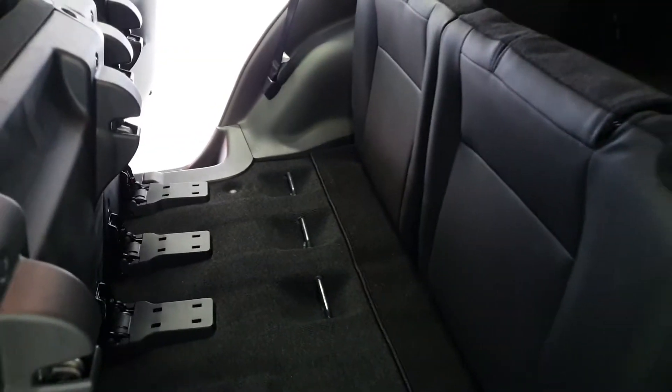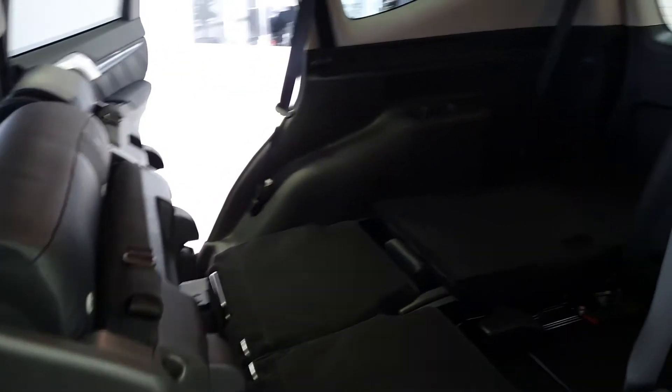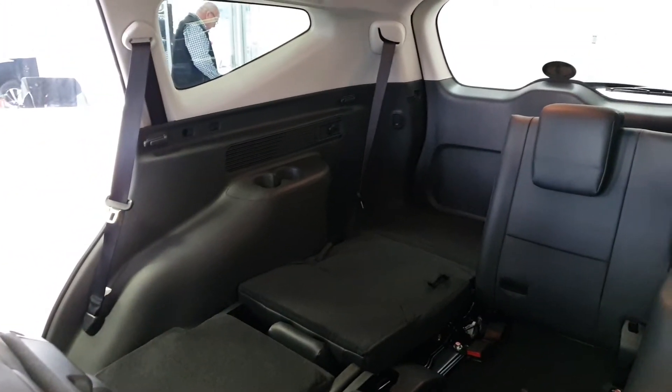On the other side, you can see we can fold down the back row, and that opens up all the way to the back door.